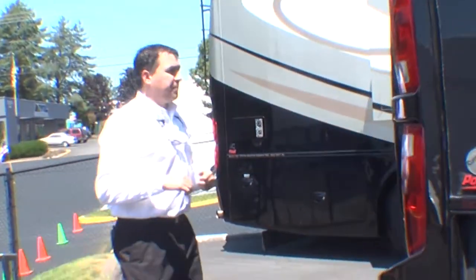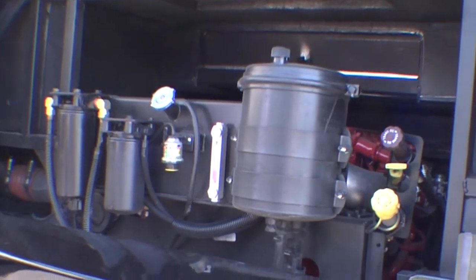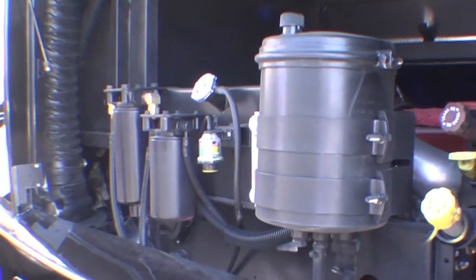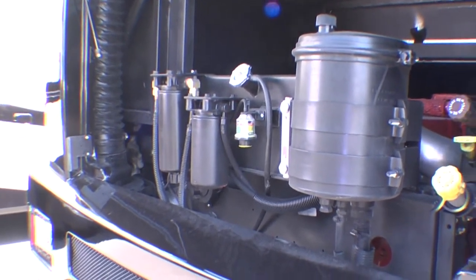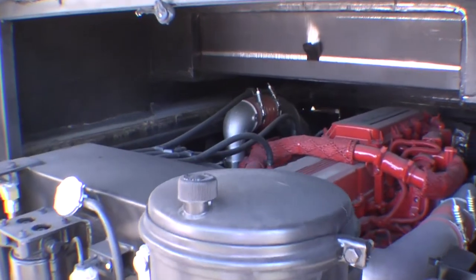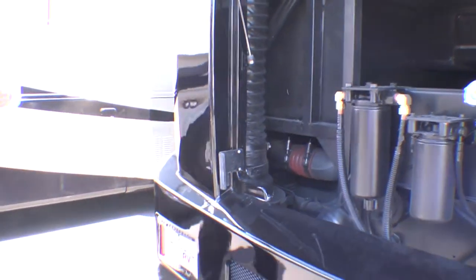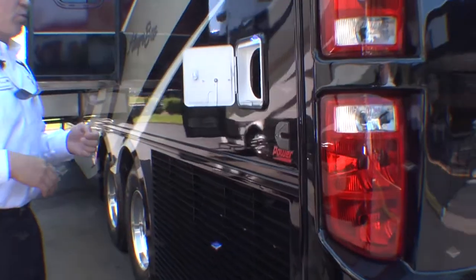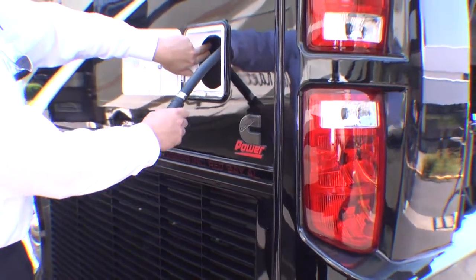As we go around to the back of the coach, you'll notice the awesome power of a 450 ISL Cummins engine. Easy to get to — if you do your own service and maintenance, you're going to love this coach. Everything's at your fingertips. Bob Tiffin loves to have guys work on their own coaches, so he makes it easy for you. It boasts a 10,000-pound towing capacity, so you'll be able to take all your toys with you. A side-mounted radiator is standard on the Allegro Bus, as well as a 50-amp shore cord that's push-button operated so you don't have to work too hard to get it back in.